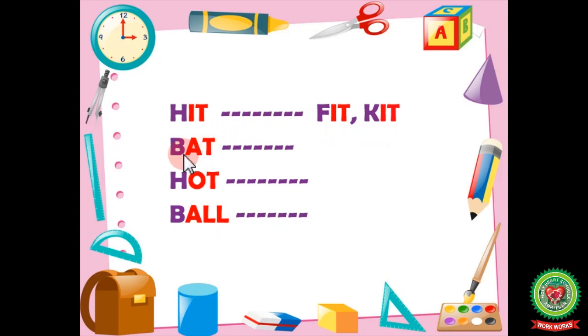Now let's have the second example: 'bat.' It ends with A-T. So our rhyming words will be hat and cat. Bat, hat, cat.